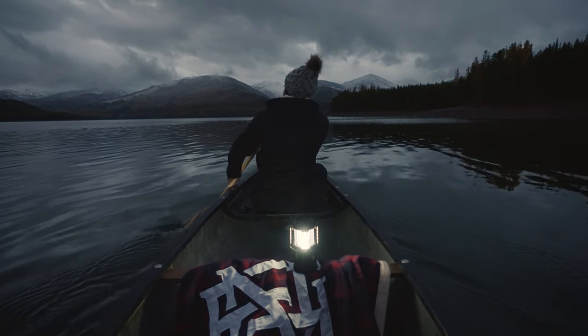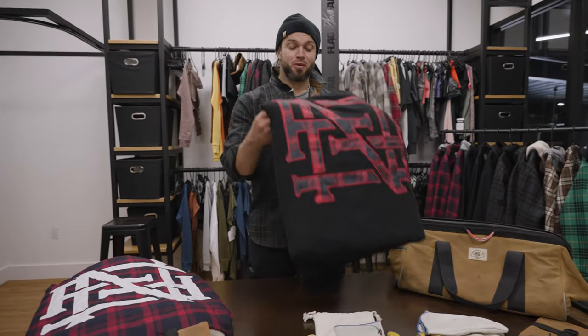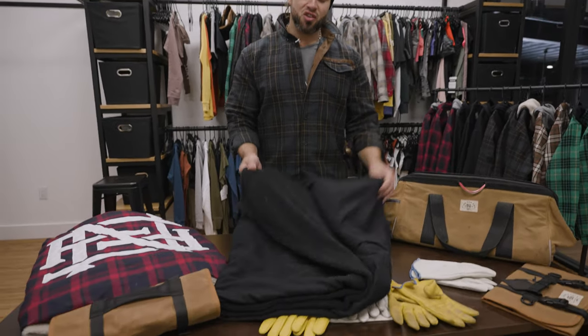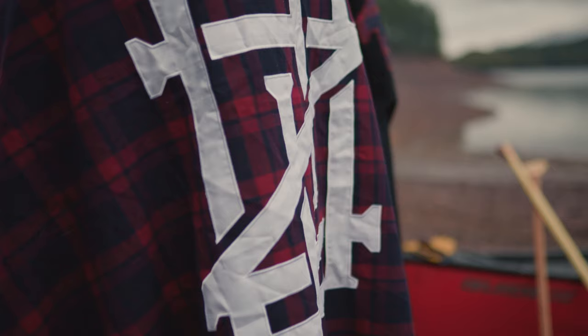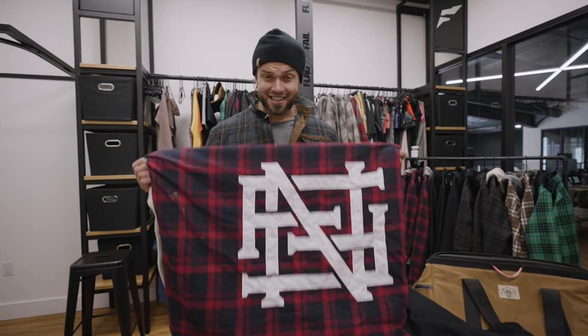What's up guys, exciting product we're coming out with this year. We've done blankets in the past but we've never quite done blankets like this. These things are enormous, Sherpa-lined on the outside, we have our logo, and they are absolutely enormous.